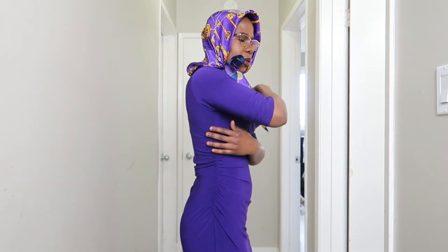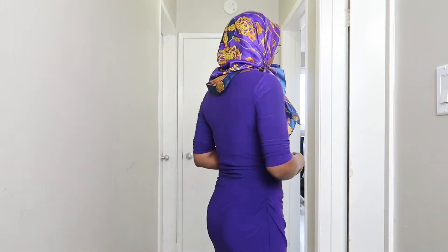For our first outfit, I am rocking all purple — this is one of my favorite outfits. As you can see, this is specifically a dress suited for a rectangular body shape. On this side I have some ruchings, and they gather just on this side to give the illusion of a smaller waist for a rectangular body shape, making everything nice and smooth.